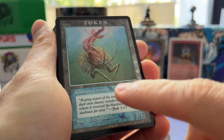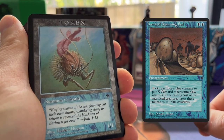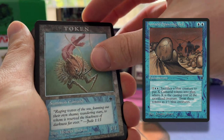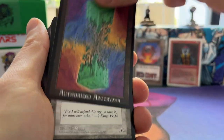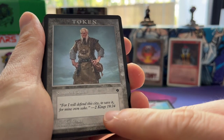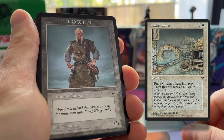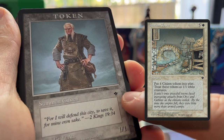So this is a Camarid token that goes with the card Homarid Spawning Bed. I'll have the card here that connects with the token, and there we see that back. Then we have a Citizen token — really cool. Again a Fallen Empires card. You can also see the expansion logo here.